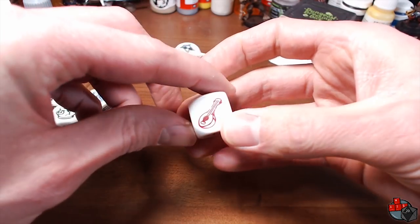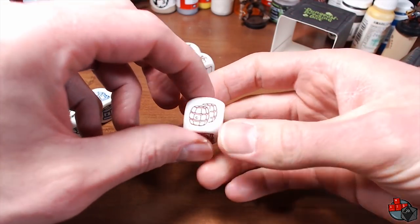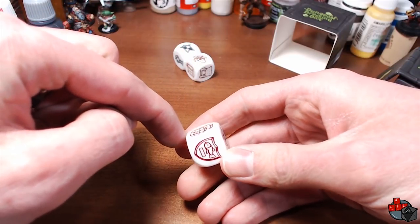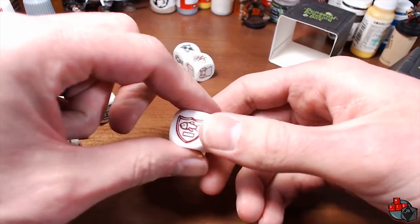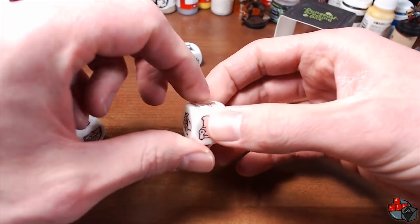I do see some very minor issues, like a little missing line here and there, and a little discoloration — like right here on the fish. But very, very minor issues, and I haven't noticed them while playing with them for a month now.